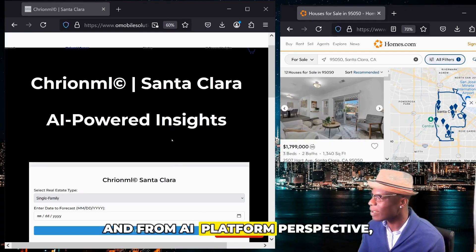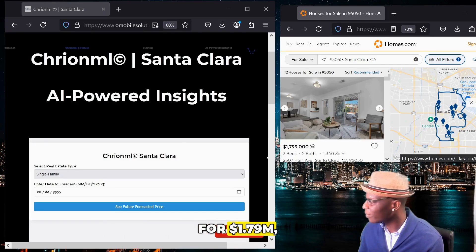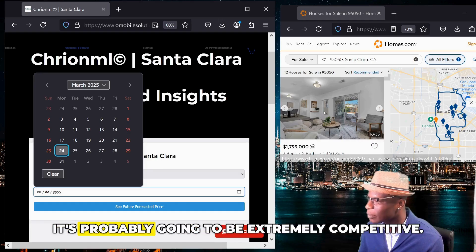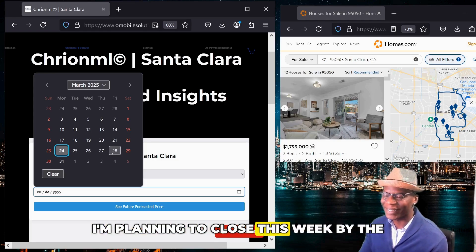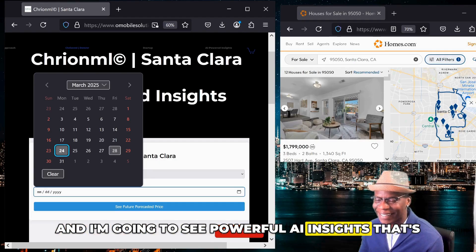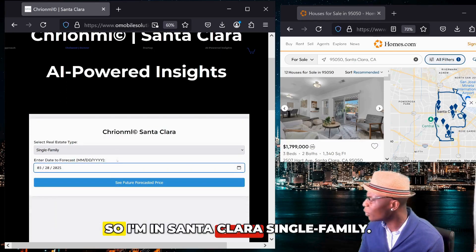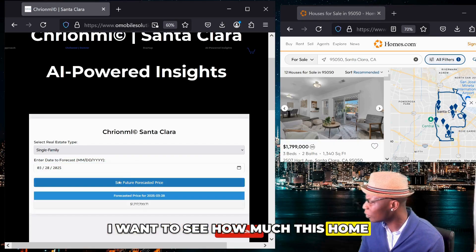From my AI platform perspective, given that this is on the market now for $1.79 million, I'm imagining that I'm a buyer and I want to buy this month. As you can see, it's probably going to be extremely competitive. I'm planning to close by the end of this week, and I'm going to see powerful AI insights that will help me make smarter decisions — one of our core functionalities and value propositions for users. So I'm in Santa Clara, single-family, and I want to see how much this home is going to cost.